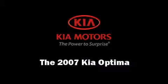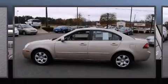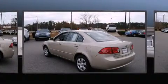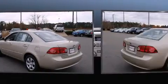Here's a great deal on a 2007 Kia Optima. Under the hood, you'll find a four-cylinder engine with more than 150 horsepower, providing a smooth and predictable driving experience.